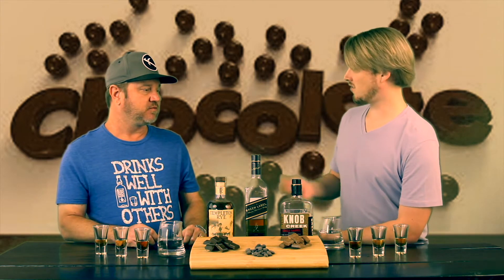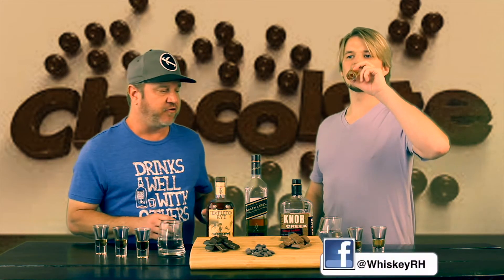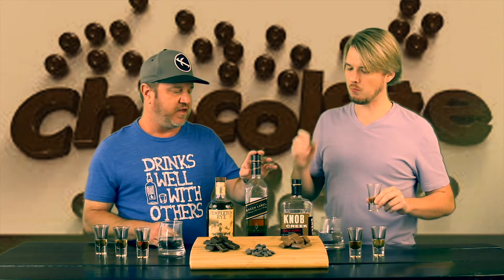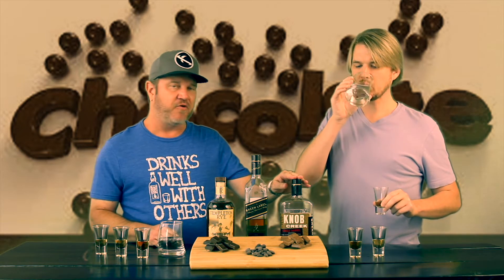So the three we have today — there's no real rhyme or reason to why I selected these three, I just wanted some distinctively different flavors to try with the different chocolates. We've got a Templeton Rye, we have the Johnnie Walker Green 15-year, and we have the Knob Creek Single Barrel. So we've got a bourbon, a rye, and a blended Scotch whiskey for you.